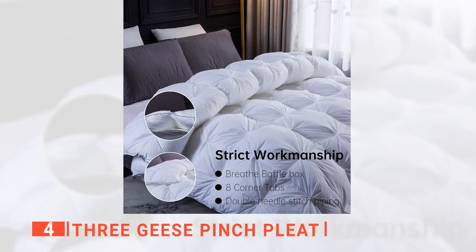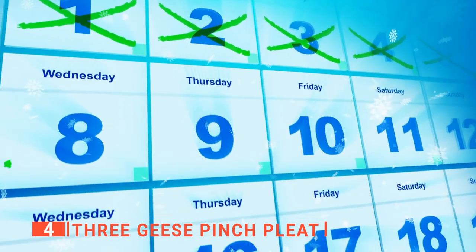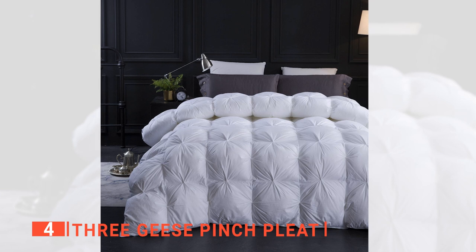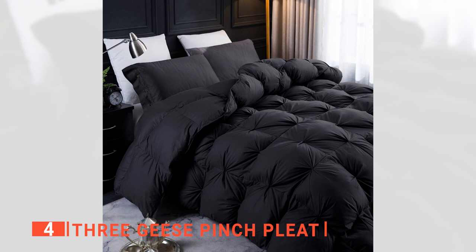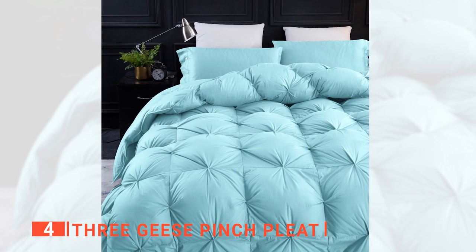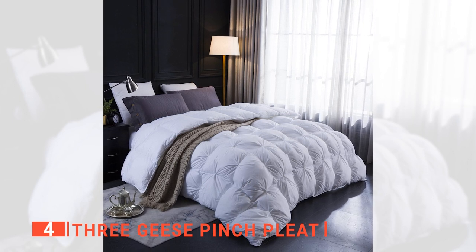The down comforter is finished with double needle stitches for strength and longevity, so you can sleep under it for years to come. Another advantage is that it has a box baffle design that prevents the filling from moving about, alleviating the risk of cold spots completely. We also like that it comes vacuum packed tightly, which makes it easy for storage and transportation. Plus, it's easily fluffed out with a tumble dry cycle in the dryer. This is a great accessory to have if you're looking for a warmer and more peaceful sleep.